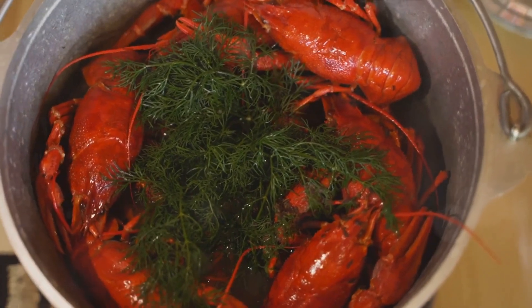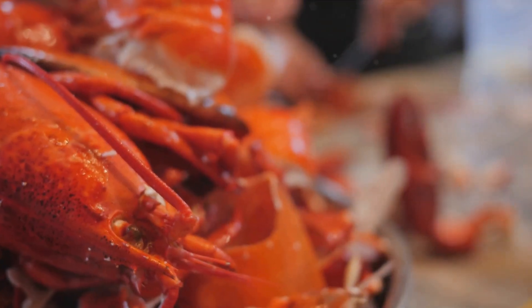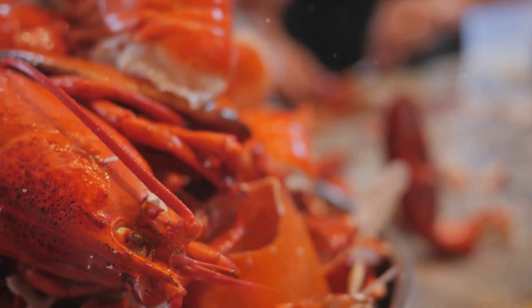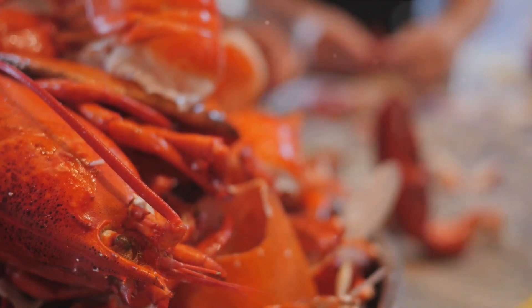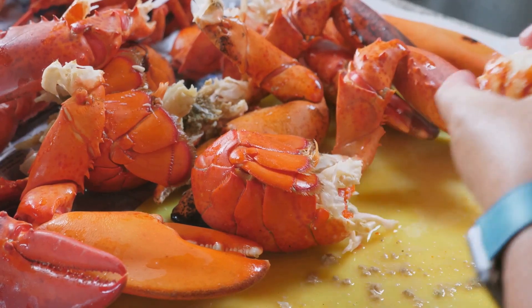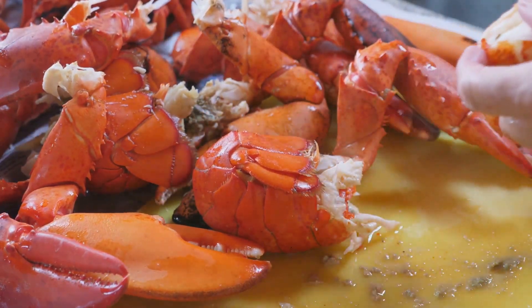Lobsters are fascinating creatures for a variety of reasons beyond their delicious taste. One of the most unique and interesting aspects of lobsters is that they are known for their longevity. Some species of lobsters can live for over 100 years. This is partially because they continue to grow throughout their lives and can only die when their shells become too large for them to shed.